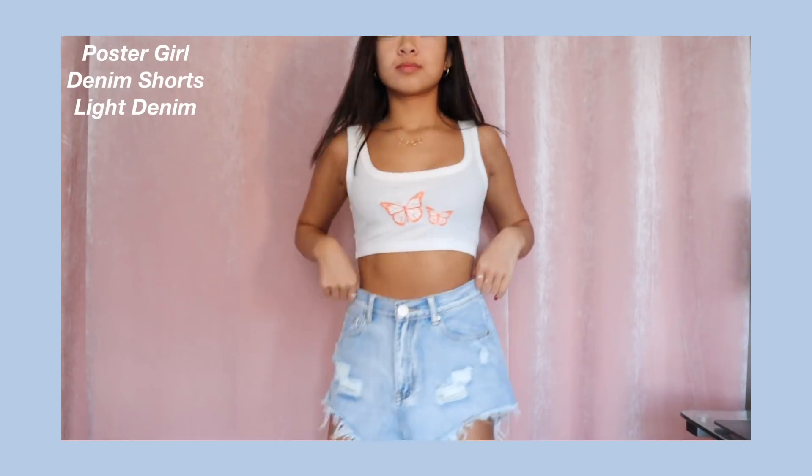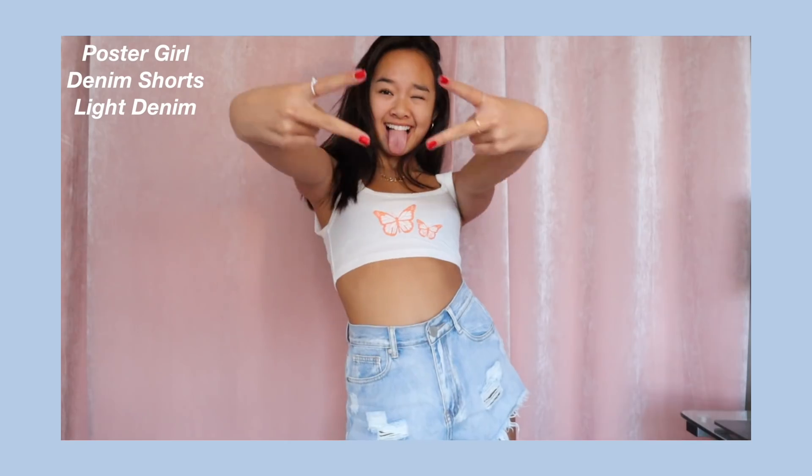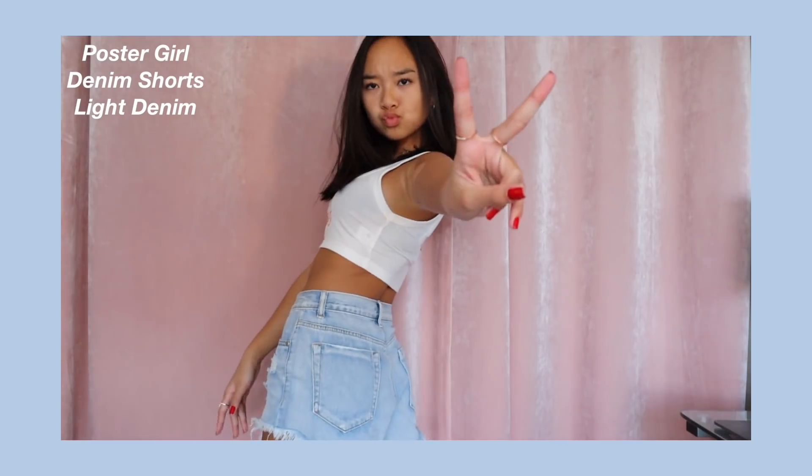The next pair of shorts I got are called the Poster Girl Denim Shorts in Light Denim. Again, these shorts are not short shorts — they cover my butt, which is great. These have rips and they also have that distressed look on the bottom. I just love how comfortable these shorts are, because you know how denim shorts can be too tight — definitely not the case with these. So these are chef's kiss.